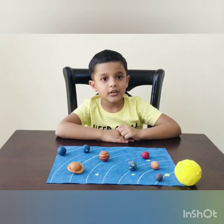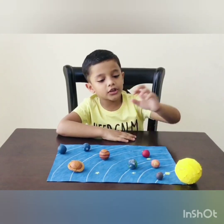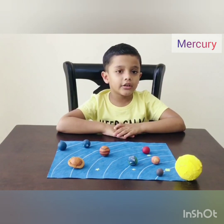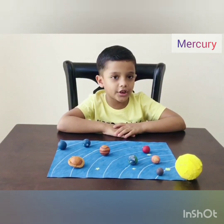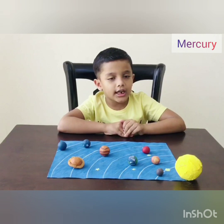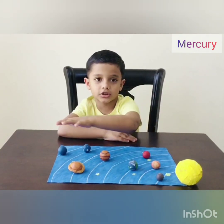Now let's talk about the planets. First planet is Mercury. It is made of rock and metal. Also it is called a ball of iron. It is the closest planet to the sun and it is the smallest planet in our solar system.